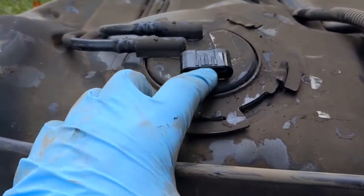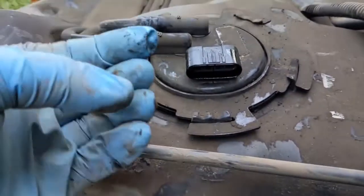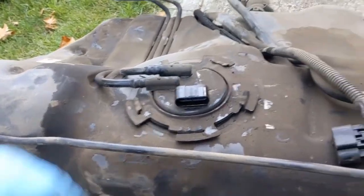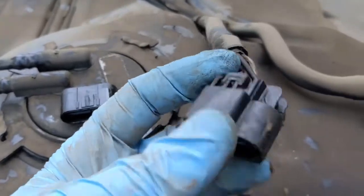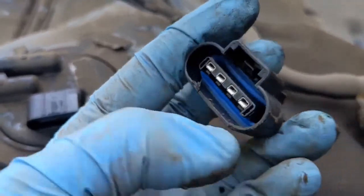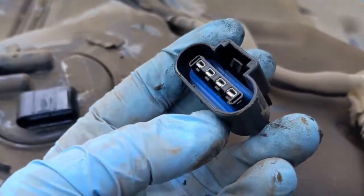Look at this connector — you can see it's all moist and wet inside, and that's fuel inside the electrical connector. You can see it's all moist up top and wet inside. That was definitely a fire waiting to happen.